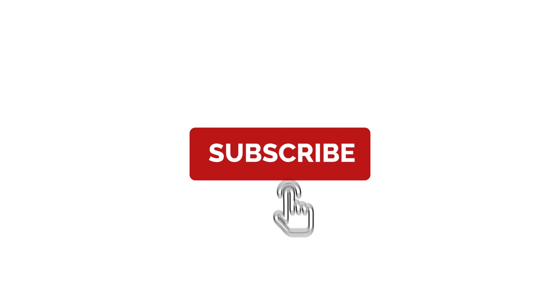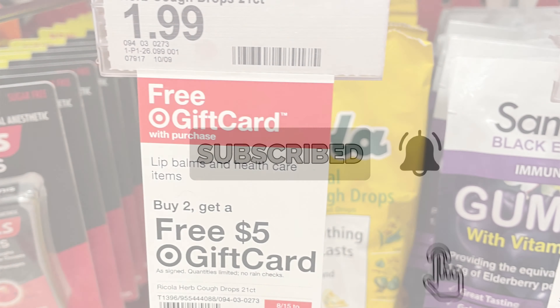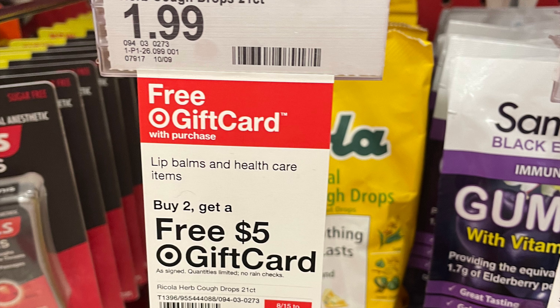Welcome back to my channel, it's Mamsky. Guys, don't forget to give me a like, share, and subscribe, and ring the bell. You still have time to run to your nearest Target store and score three $5 gift cards. All you need to do is buy two for $1.99 and get a $5 gift card.